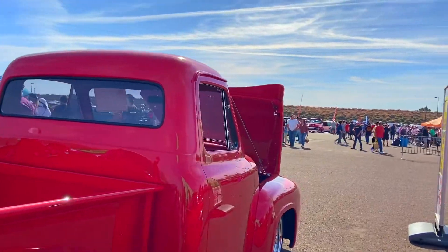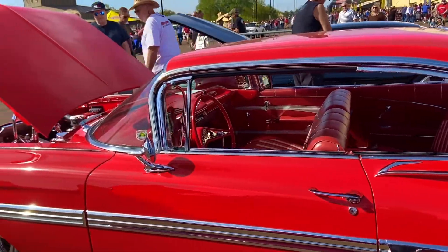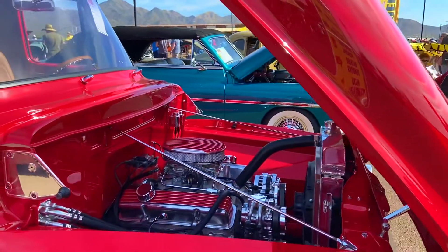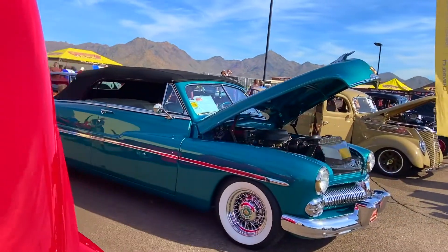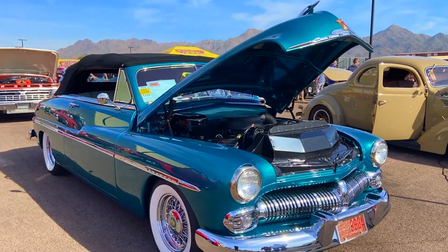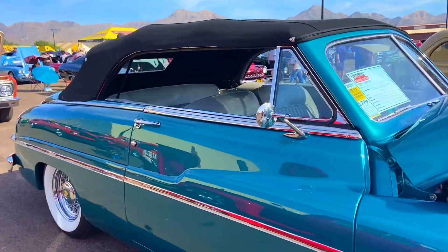There are many different types of cars on display. I don't have all the specific details on each one, but some have 4 seats.